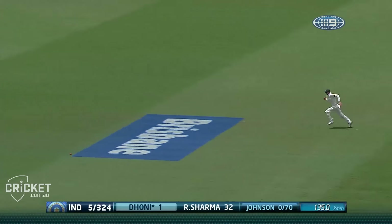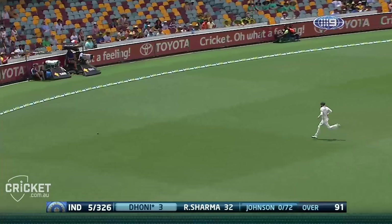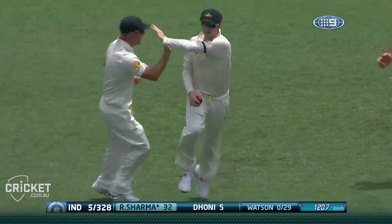That time he gets it through, so Dhoni deciding that runs are required. Doesn't take him much to get going either, so it just gets there. Taken — what a beauty! Gee whiz!